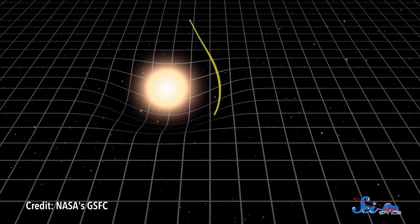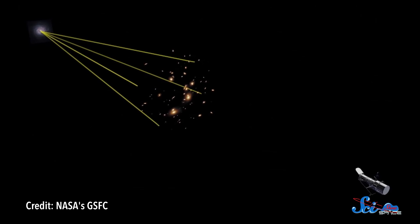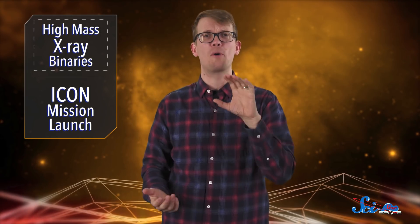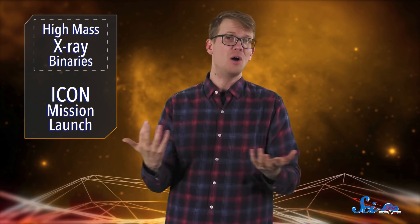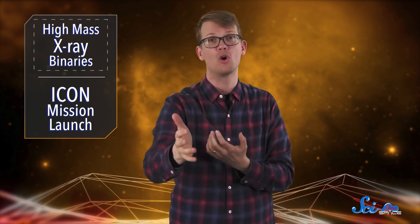Massive bodies like galaxies have gravity, and gravity can bend light. The bigger the body, the bigger the light bending, and as the light bends, its source appears magnified to us. It's like the lens in a telescope, except instead of being glass in a tube, it's something like a black hole in space. And like a telescope, it helps us see things farther away than we normally could.